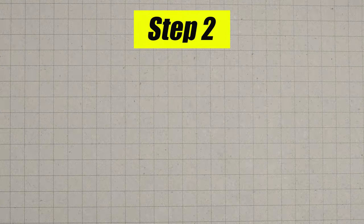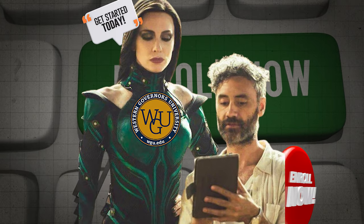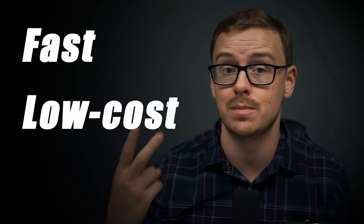Step two: you are not going to enroll in WGU yet — instead, you're going to use third-party companies to test out of many of the remaining classes. We don't enroll until step number four. They might put a little bit of pressure on you to enroll at this point, but don't do it. I like to call this the test-out phase. You're going to use these third-party companies to test out of classes before you even start at WGU, because it's faster, cheaper, and easier. There are many examples of people who test out of like 75% of the classes before they even enroll.